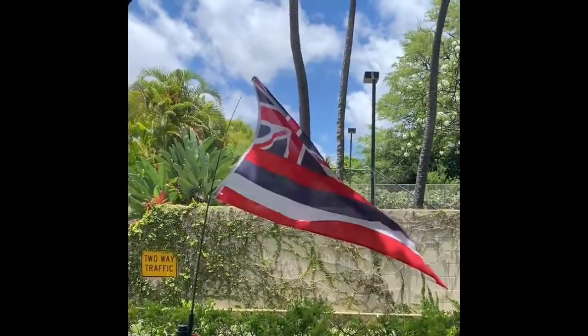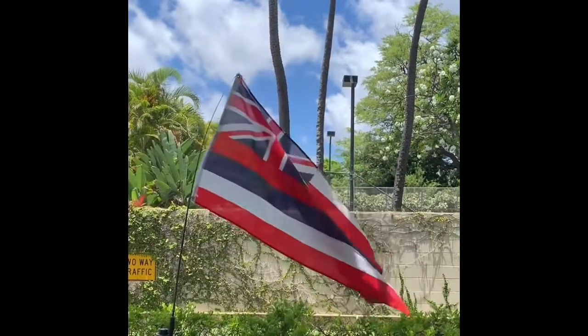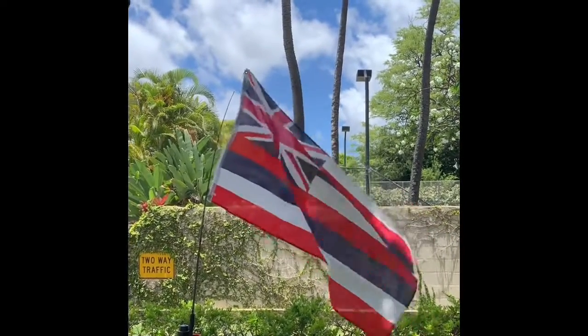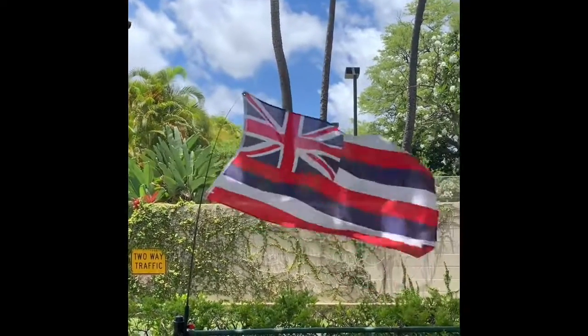The flag of Hawaii was designed for King Kamehameha I in 1816. The Union Jack in the upper left corner represents Kamehameha's friendship with Great Britain.